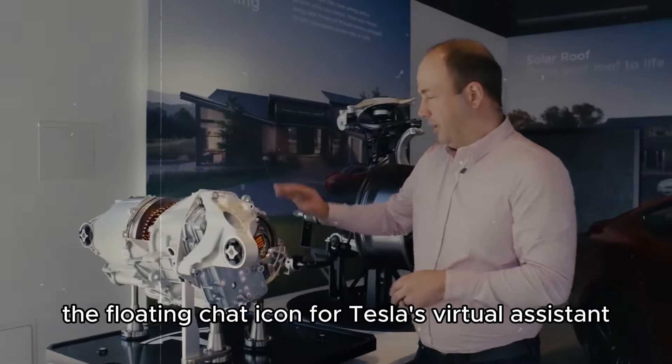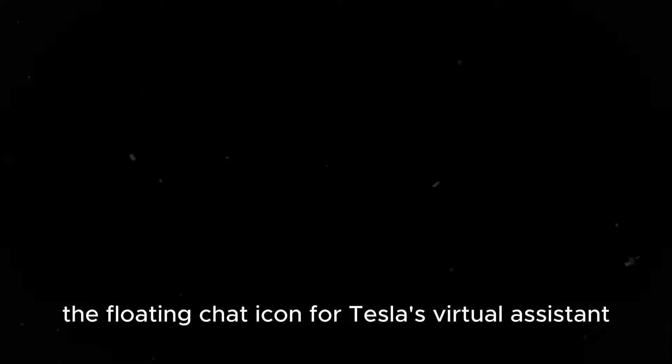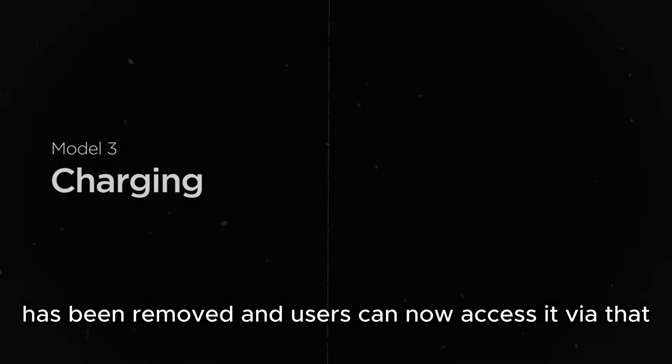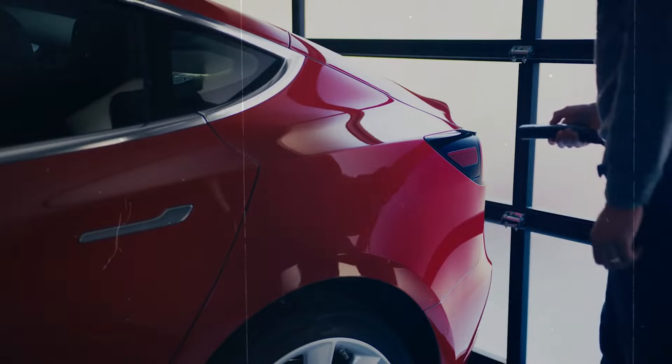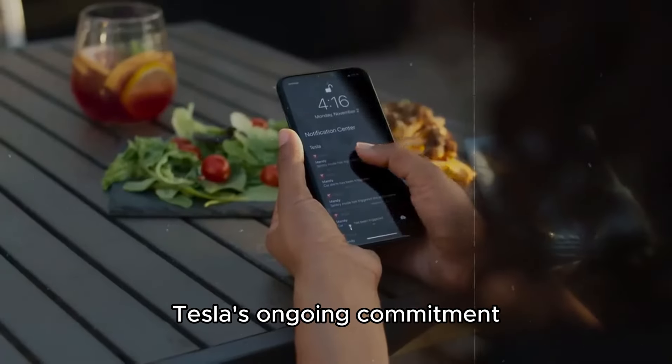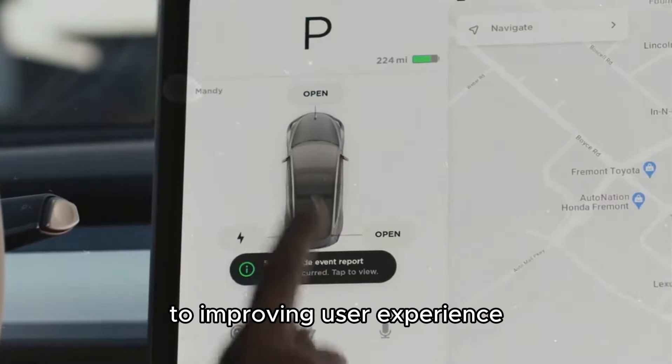Furthermore, the floating chat icon for Tesla's virtual assistant has been removed, and users can now access it via the Ask a Question button on support pages. These minor adjustments reflect Tesla's ongoing commitment to improving user experience.